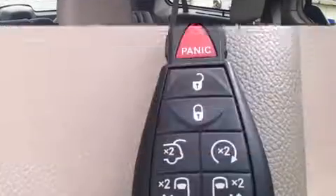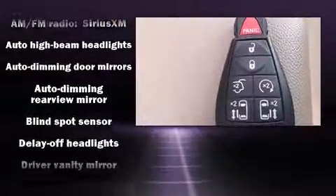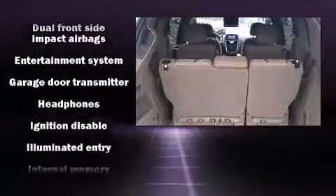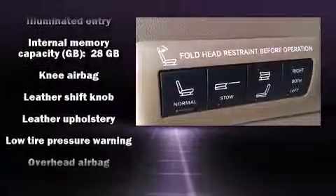Rear LCD monitors provide entertainment that your passengers will appreciate, no matter how far the drive. Passengers are protected by various safety and security features, including dual front impact airbags with occupant sensing airbag.